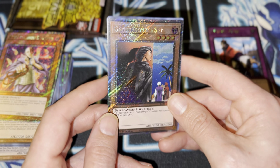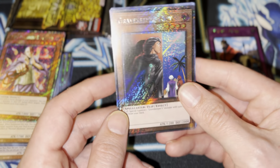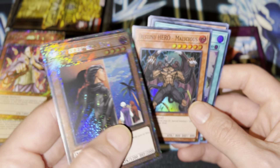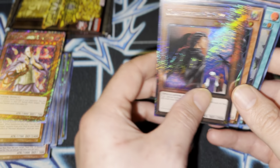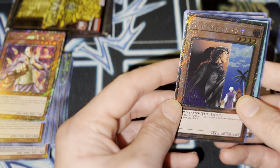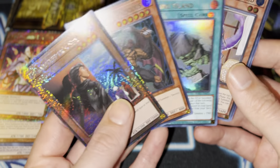If there's any Platinum Rare you'd want, it's this one. Gravekeeper Spy. Oh man, that's beautiful, actually. Let's see if you guys can see it. Oh man. Yeah, that's good.